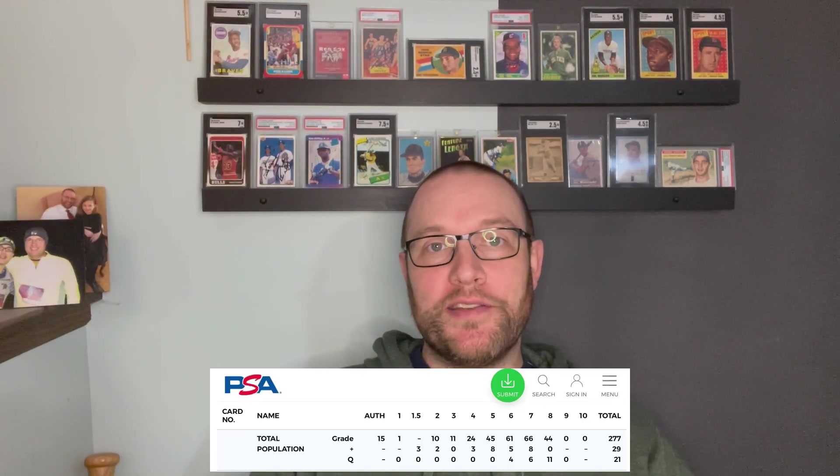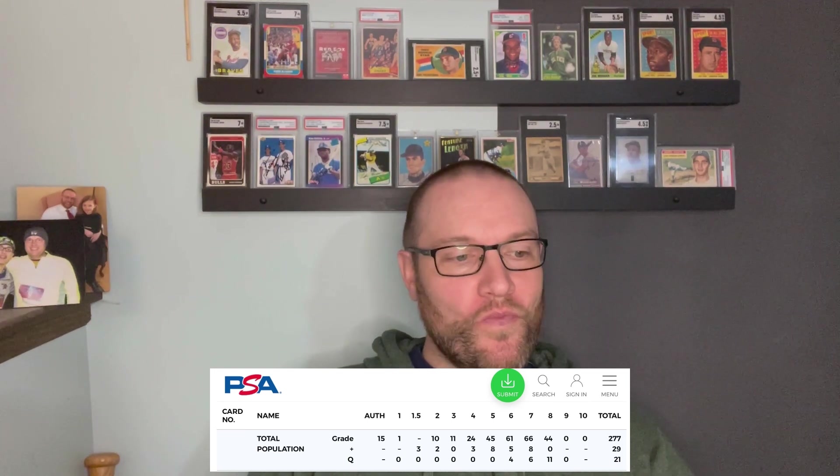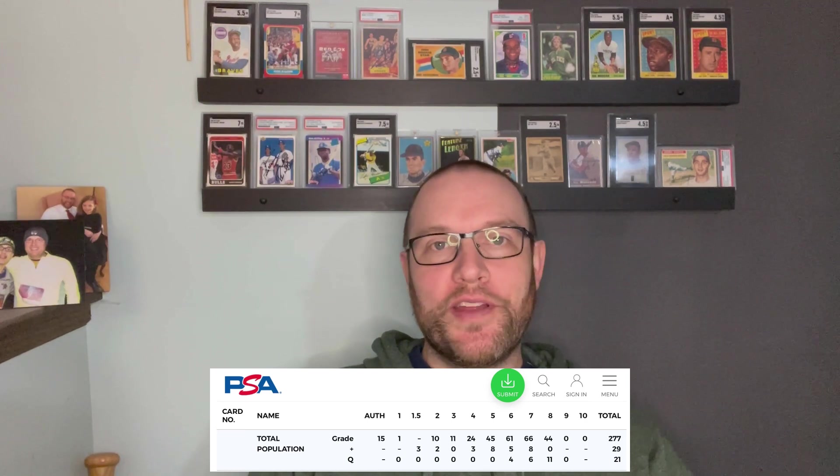In terms of the pop report, PSA has 327 of the cards graded or authenticated, zero of them above a PSA 8. They only have one of the Cobb cards. There are two Ty Cobb cards.